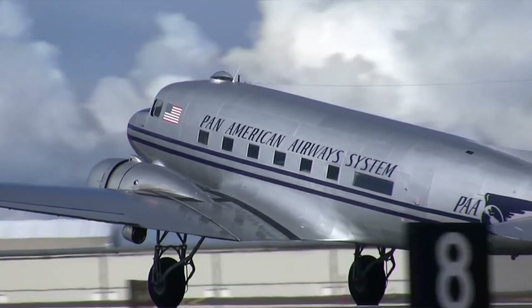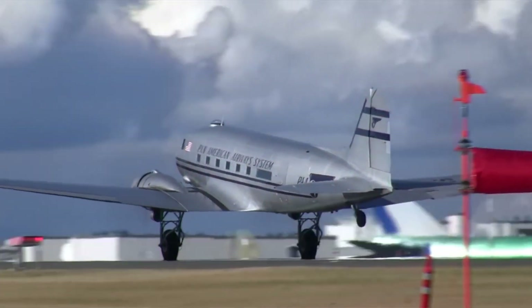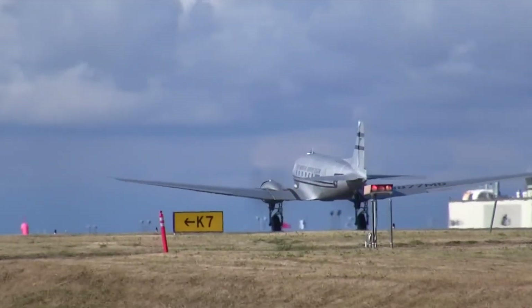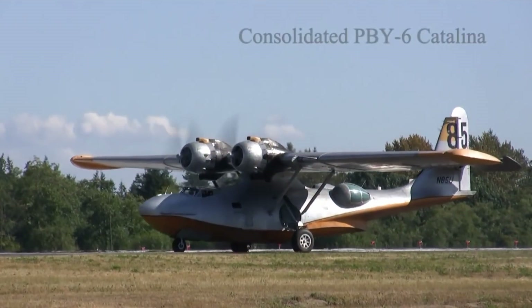The United States Naval Research Laboratory's own IFF system used separate frequencies for interrogation and response, meaning one IFF signal wouldn't trigger an IFF response on another aircraft. Development continued.